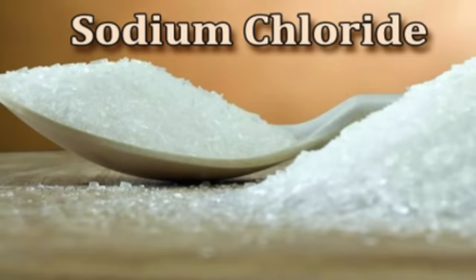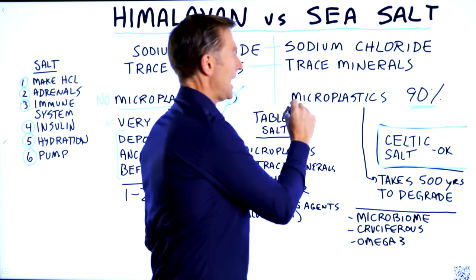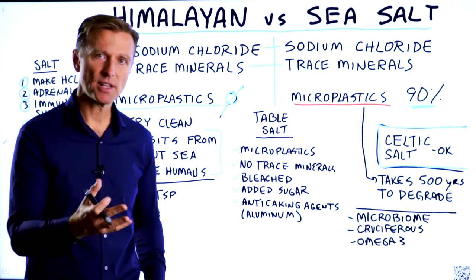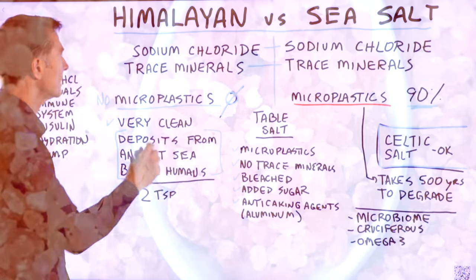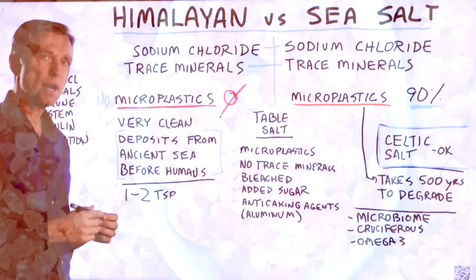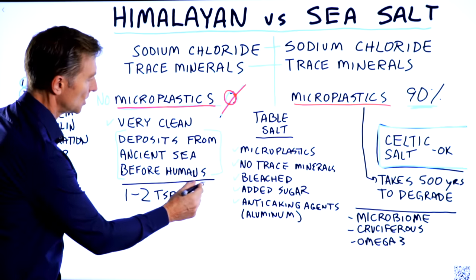The great majority of both of these have sodium chloride. They both have trace minerals, but sea salt has microplastics — nano amounts of plastic. In one study, it showed that 90% of all the brands tested had microplastics. However, in Himalayan sea salt, zero plastics. Because the deposits that make up Himalayan salt come from an ancient sea before humans, before the pollution.